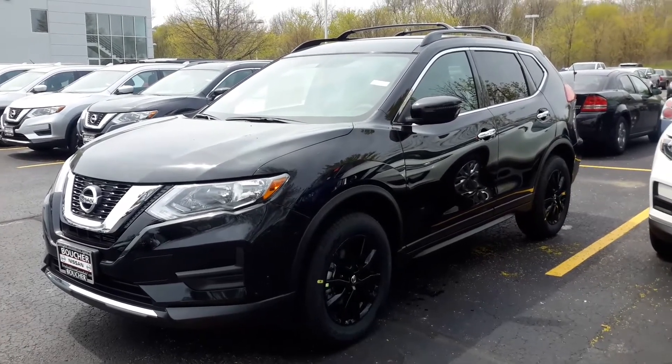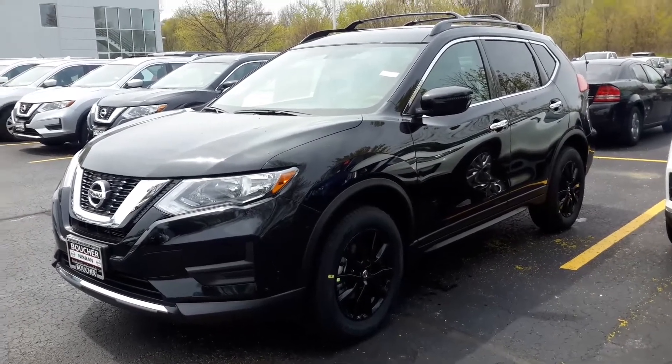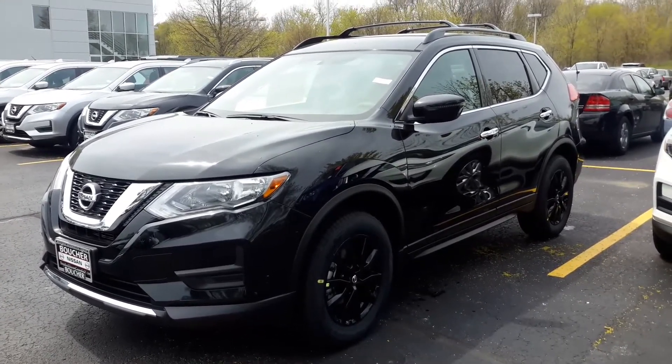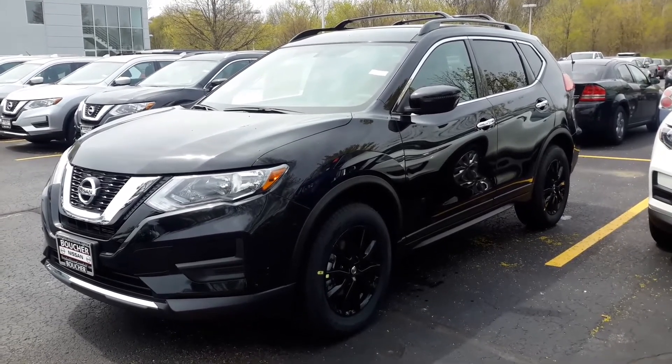Hi, my name is Jamie. I'm an internet sales manager here at the Gordie Boucher Nissan on Highway 100 in Greenfield. I'm just sending you this quick video based on the interest that you placed online in our 2017 Nissan Rogue SV Midnight Edition.